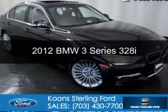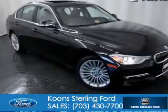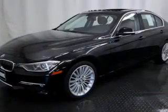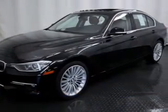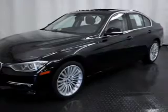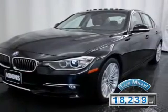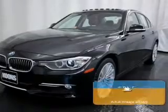This is a used 2012 BMW 3 Series, the ultimate driving machine, powered by rear-wheel drive, a 2-liter, 4-cylinder engine, and an automatic transmission. With fewer than 20,000 miles, this vehicle has a long road ahead.